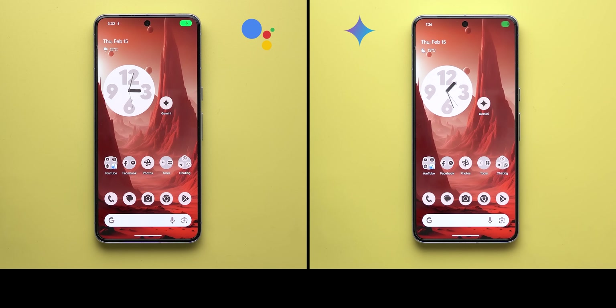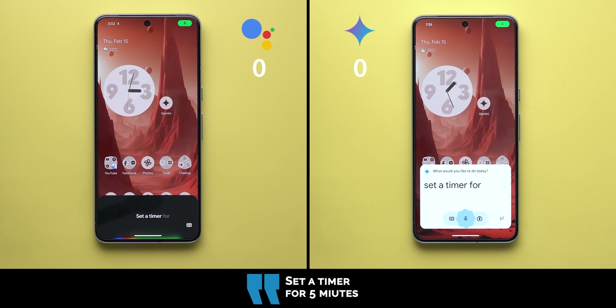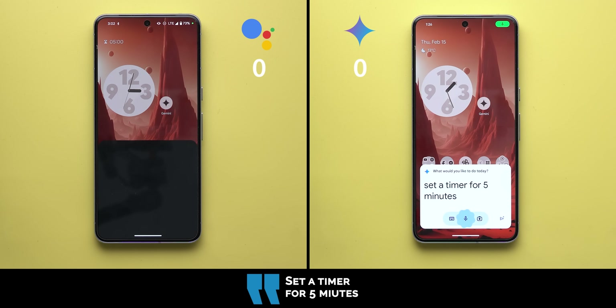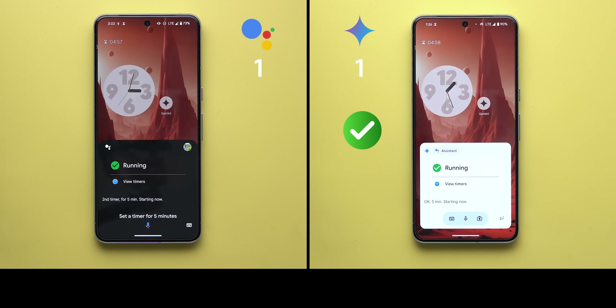First things first, I will give a point to each assistant for providing the correct answer, and if both did it correctly I will give an extra half a point for the better outcome. Now let's start with the first command: set a timer for five minutes. Google Assistant responded: 'Second timer for five minutes starting now.' Gemini responded: 'Okay, five minutes starting now.'